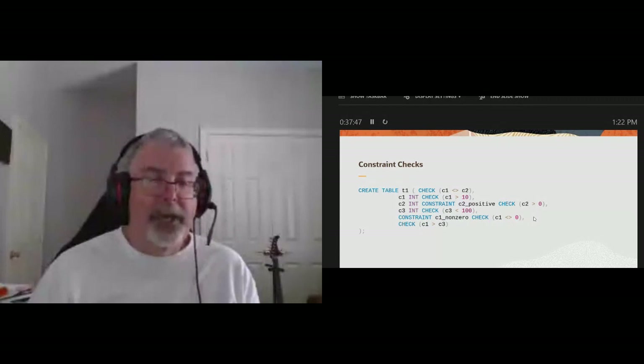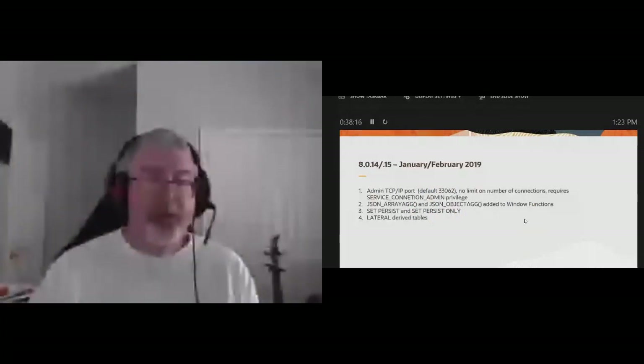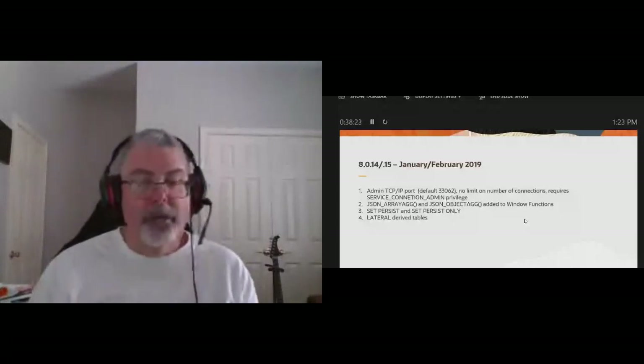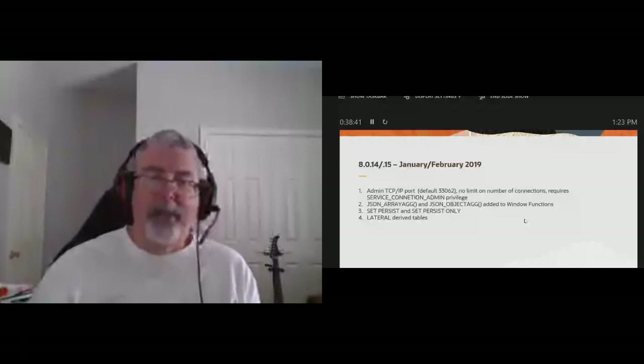Back in January/February 2019, we had 8.0.14 and 8.0.15 come out because there was a problem with a supporting library — I believe it was SSL — and we had to do a quick release. We added an admin TCP/IP port; the default port number is 33062. If you shut off communications to regular ports, you can use this to admin the box — your account needs the service_connection_admin privilege. We also fixed JSON_ARRAYAGG and JSON_OBJECTAGG to work with windowing functions, and added SET PERSIST and SET PERSIST ONLY.